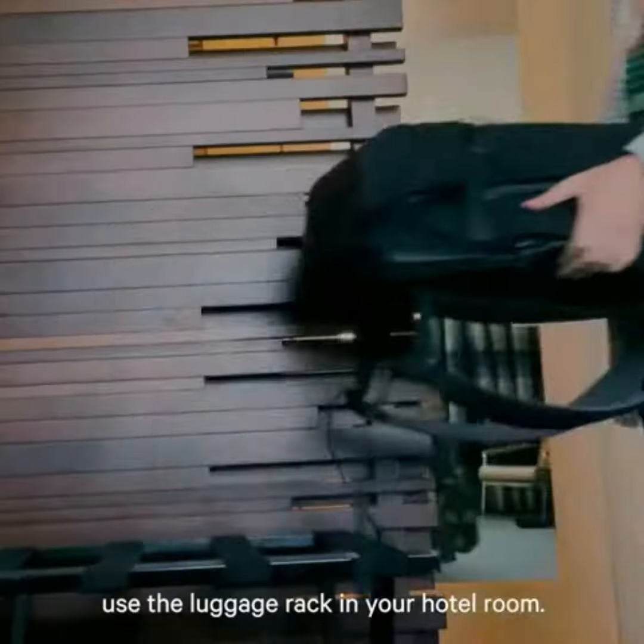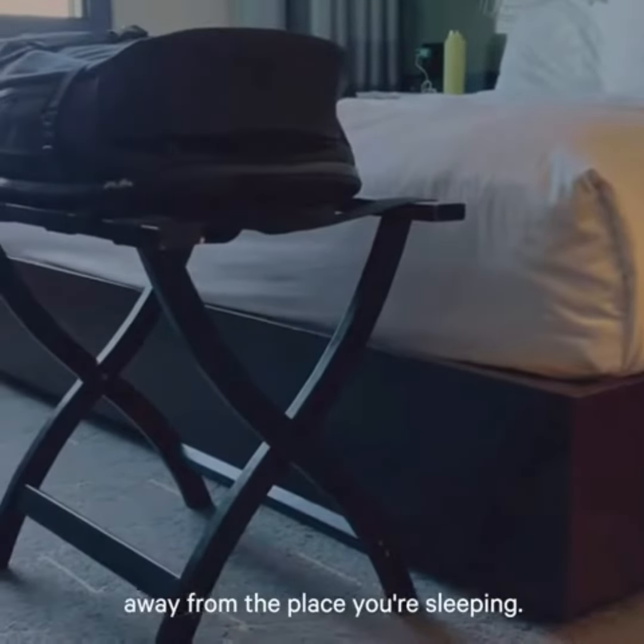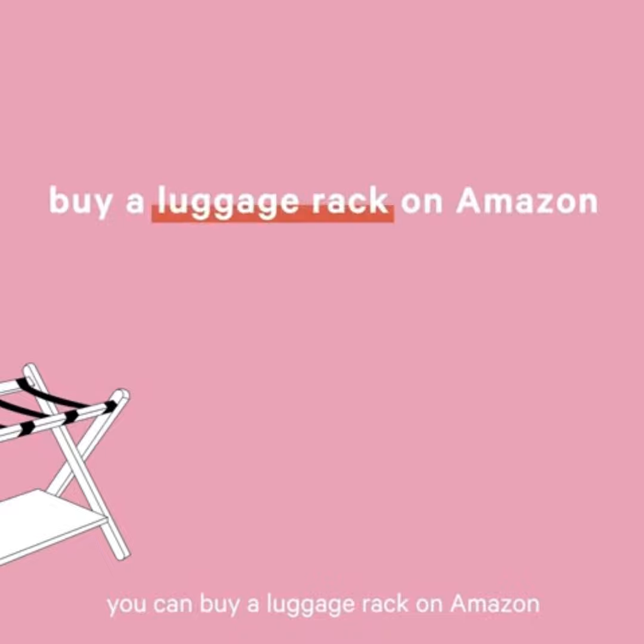This is why you should always use the luggage rack in your hotel room — it's the best way to keep your germy bag away from the place you're sleeping. For packing at home, you can buy a luggage rack on Amazon for a hundred dollars.